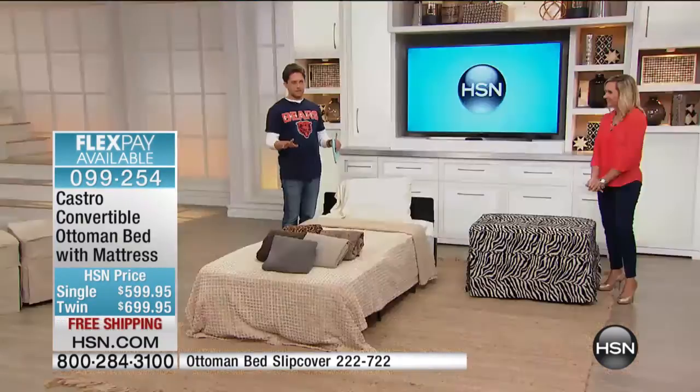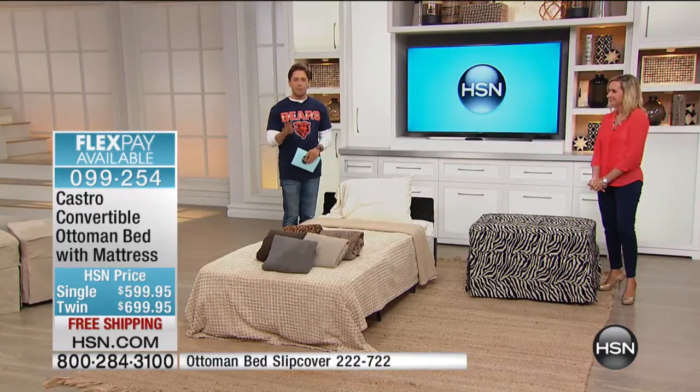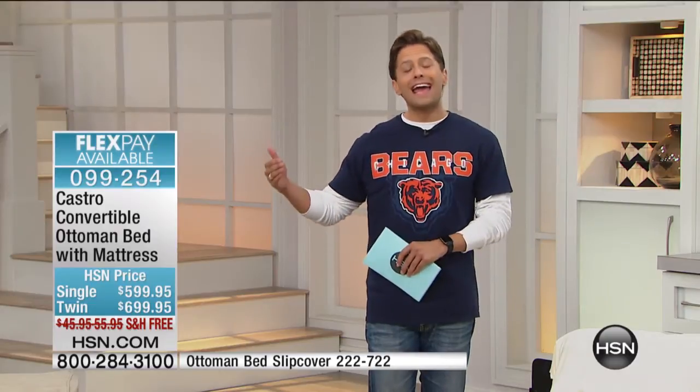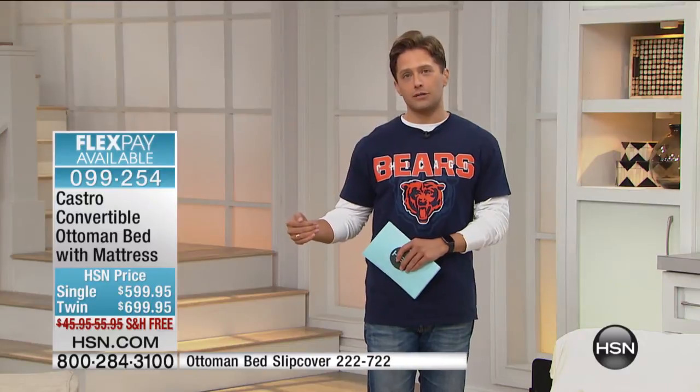We pay the shipping on this, which is a huge savings to you. We have both models available on FlexPay so you can break your payments up for basically the rest of the year. We have our classic single, and then we actually have a full-size twin mattress available for only $100 more.